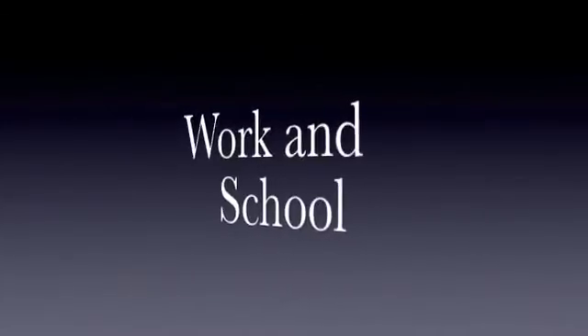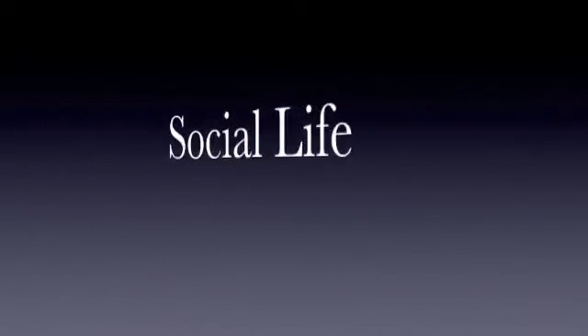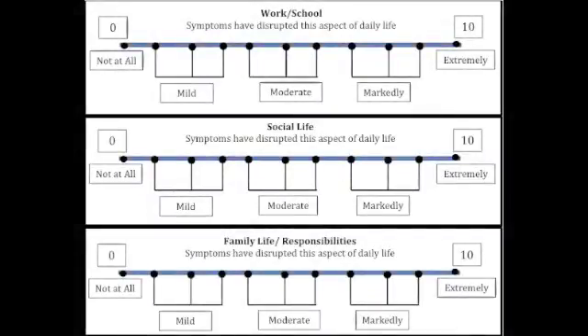The scale we use to quantitatively analyze the effects of the disease on affected persons is the Sheehan Disability Scale. This scale has three parts: work, school, social life, and family life and responsibilities. The rankings fall on a scale from zero to ten, with ten indicating that the symptom drastically disrupted the aspect of your life and zero indicating that it had no impact.